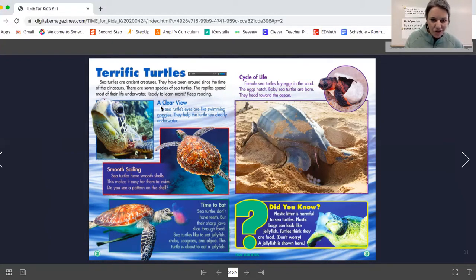This section says a clear view, and there we see the turtle's head. A sea turtle's eyes are like swimming goggles — they help the turtle see clearly underwater. That's a really cool part of the turtle's structure. Sea turtles have smooth shells, and this makes it easy for them to swim. Do you see a pattern on this shell? That's a beautiful shell.